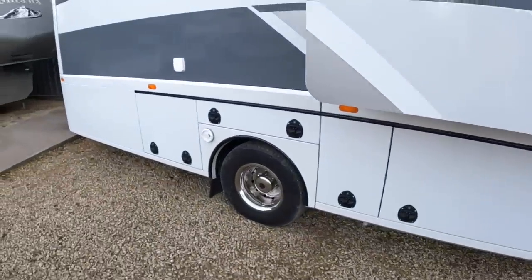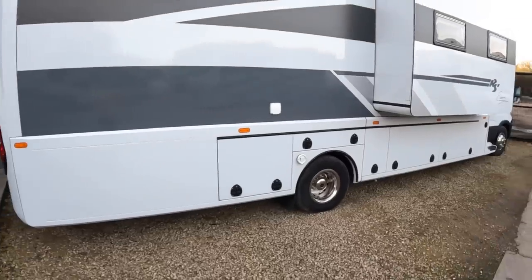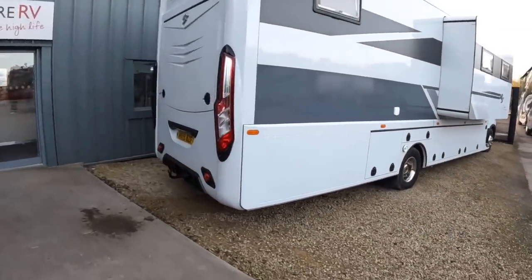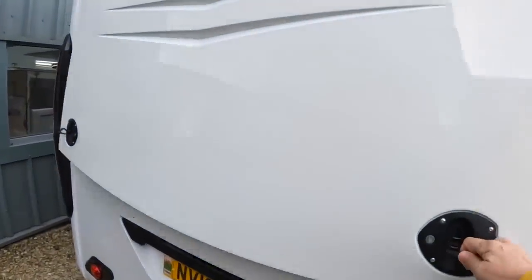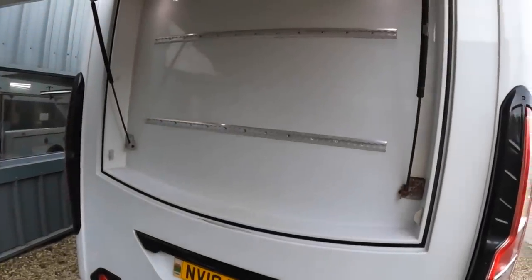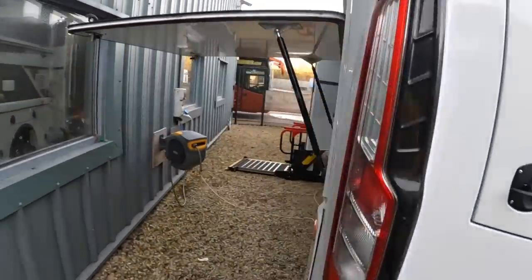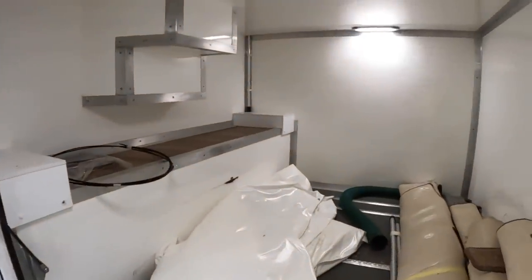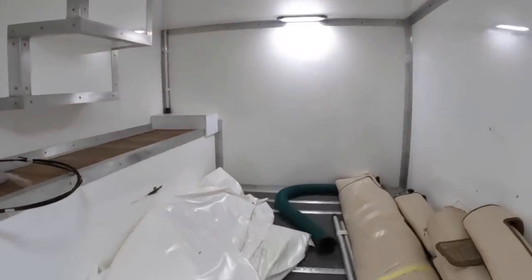We'll head on round to the back — it's a nice looking machine actually. There's a bit of storage in here; it's quite a narrow locker but you could put tools or other bits and pieces in there. There is also, if we come around here, a much larger locker — a very useful area, and you can see it's lit as well with a load of space in there.